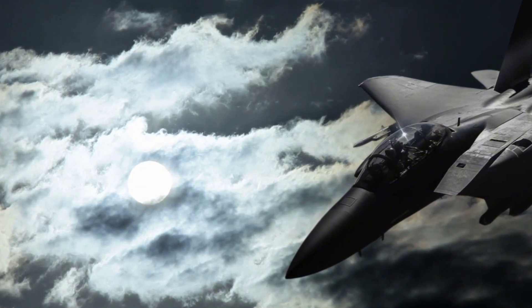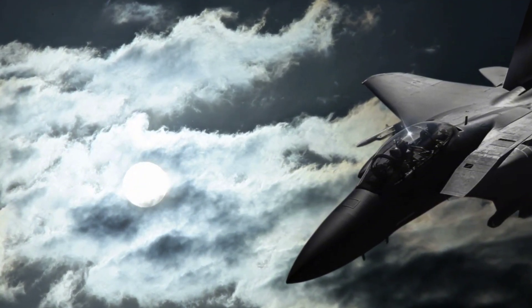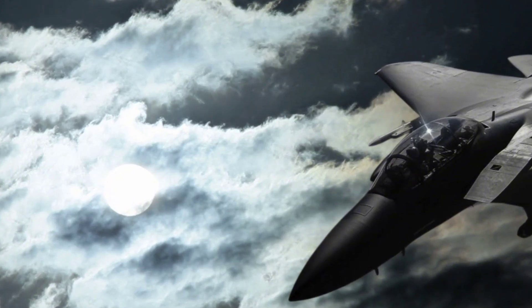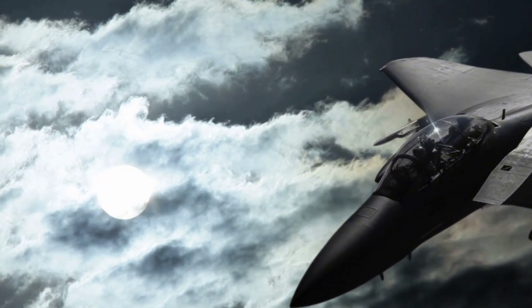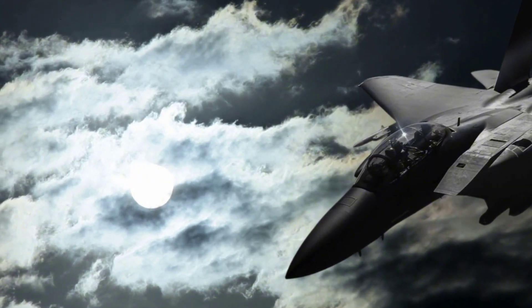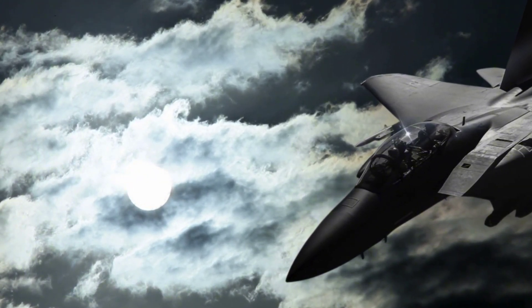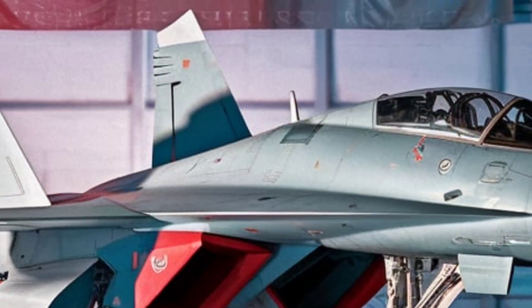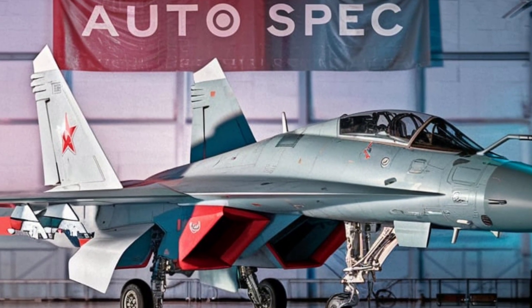Thank you for joining us on Autospec for this extended look at the legendary MiG-25 Foxbat. Its unmatched speed and altitude capability made it one of the most significant jets of its time. Be sure to like, share, and subscribe for more insights into iconic machines from automotive to aviation and beyond. Don't forget to hit that notification bell to stay updated.